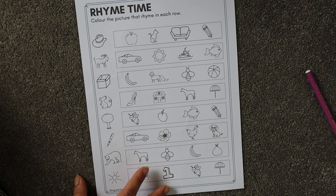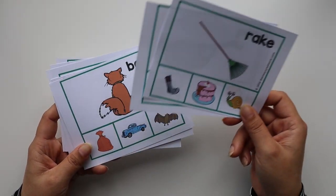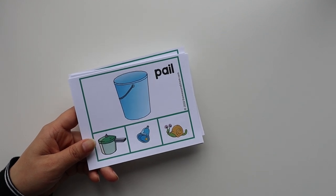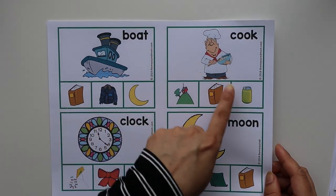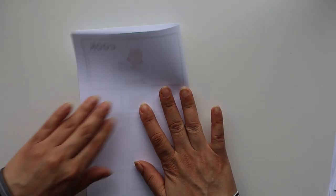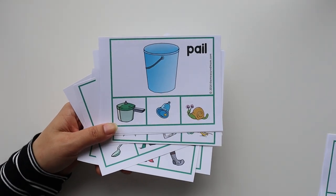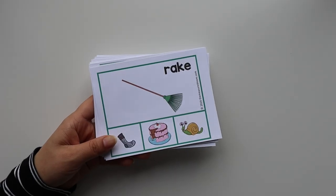For the second activity, we have these rhyming cards. I'll provide the link in the description — they are free to download. You take out the printout, cut out the individual cards, and fold them in half. If you want, you can laminate the cards to make them more durable.